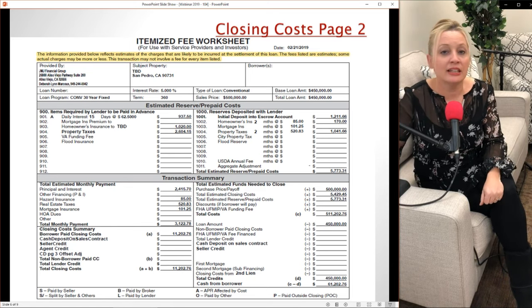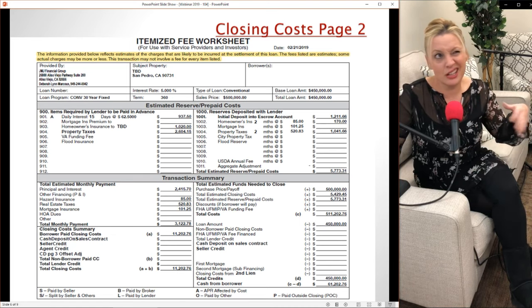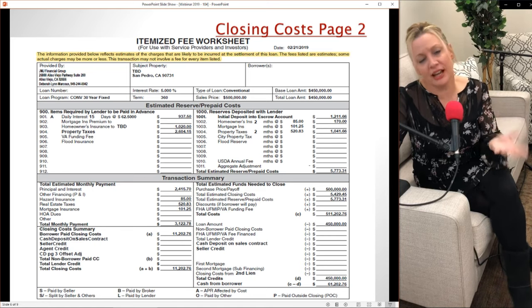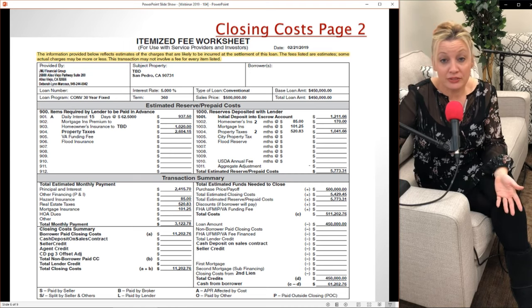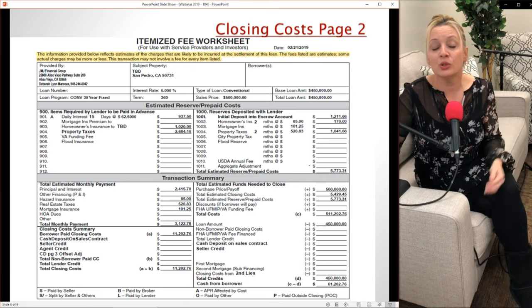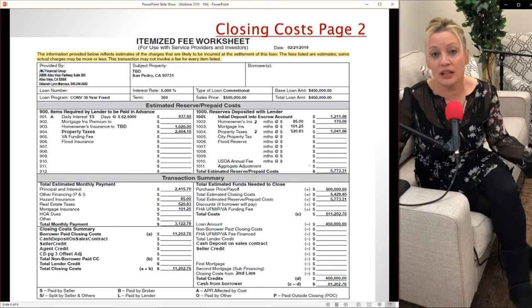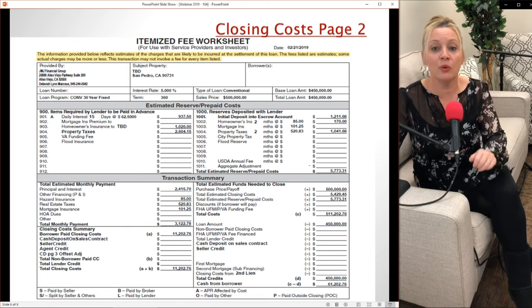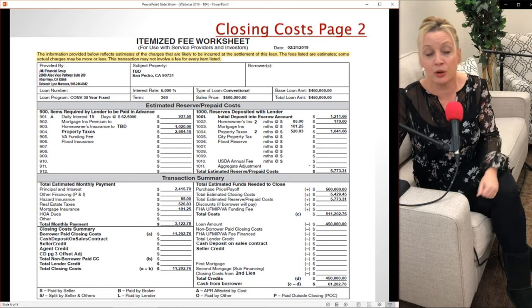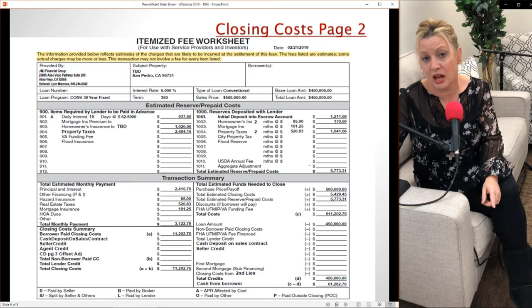We also collect for property taxes. In California, property taxes are due twice a year — you pay from January to June and June to December. If you close in March and the seller already paid the property tax bill, you owe the seller back for your portion of the time they've already covered. I used four months in this estimate, assuming you close in February, July, or August, to show your share of that tax bill.